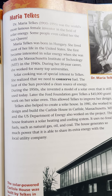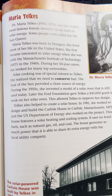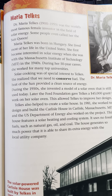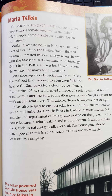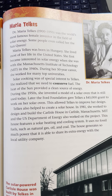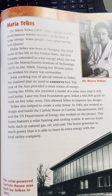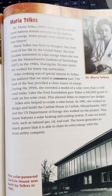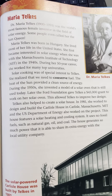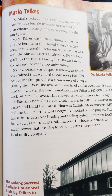Here is Maria Telkes. Dr. Maria Telkes was born in 1900 and died in 1995. She was the world's most famous female inventor in the field of solar energy. Some people even called her the Sun Queen. Maria Telkes was born in Hungary and lived most of her life in the United States. She first became interested in solar energy when she was with the Massachusetts Institute of Technology, or MIT, during the 1940s.